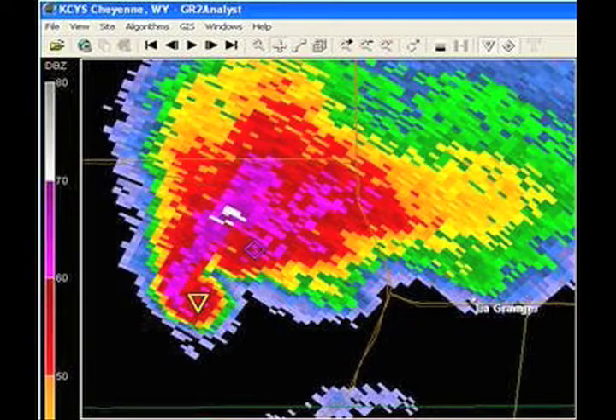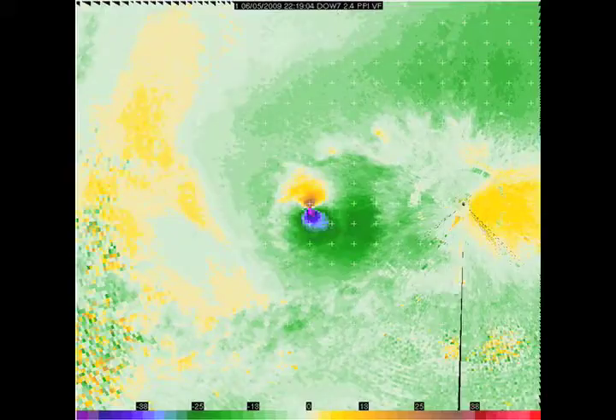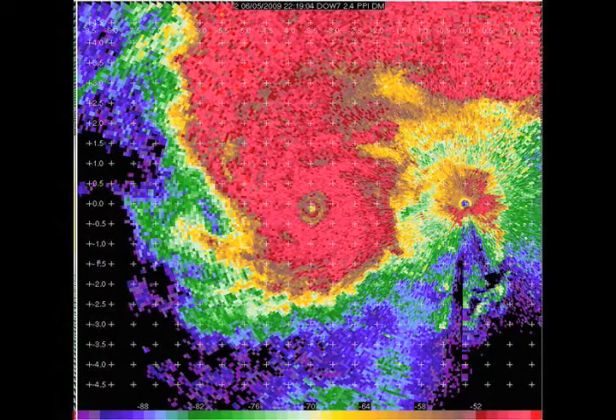Look at these reflectivity images from the storm. You can see the classic hook and then, of course, the velocity couplet, which shows winds in the storm. As a matter of fact, one of the radars recorded this spectacular view of the storm that almost looks like the eye of a hurricane.